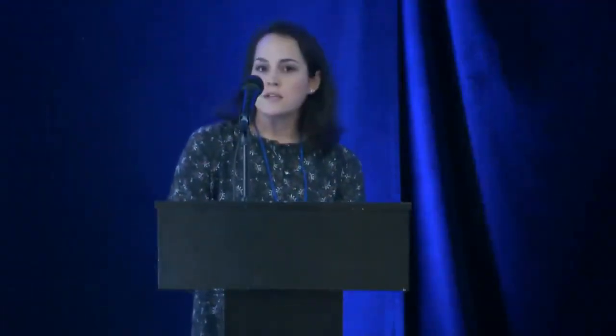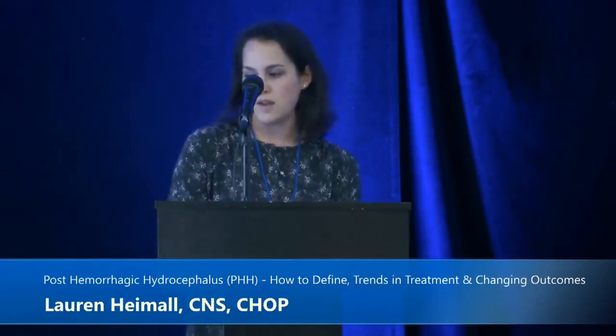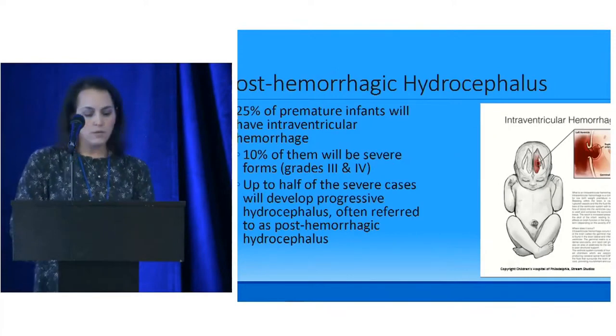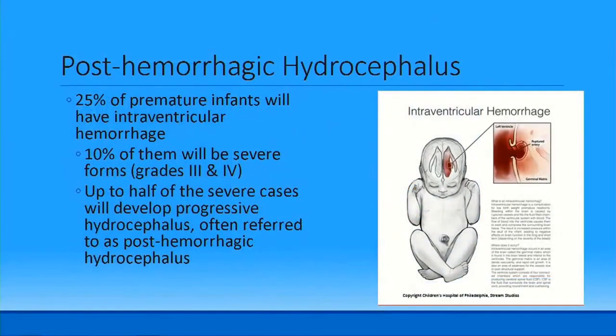Some slides show photos of our patient family education documents created at CHOP with the help of an illustrator. For our preemie population, 25% of premature infants will have some kind of IVH. 10% will be severe forms — grades three and four — and up to half of those severe cases will develop progressive post-hemorrhagic hydrocephalus.